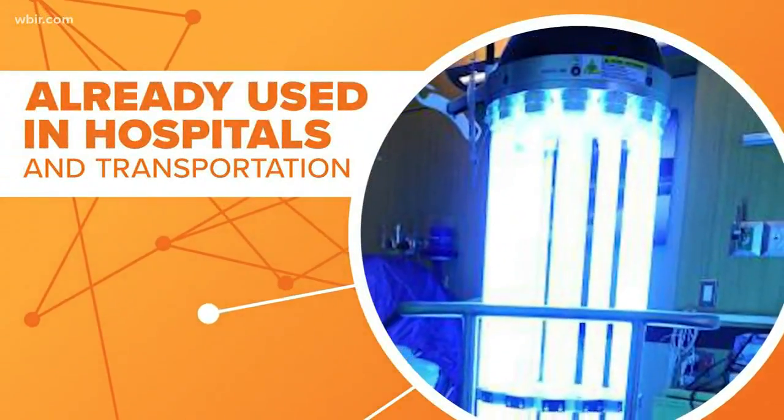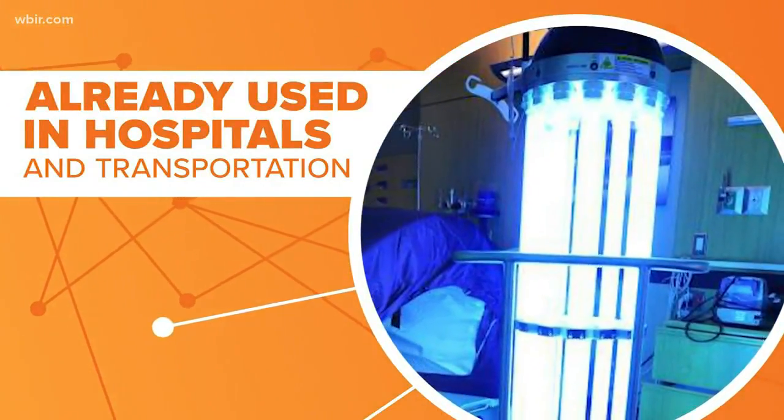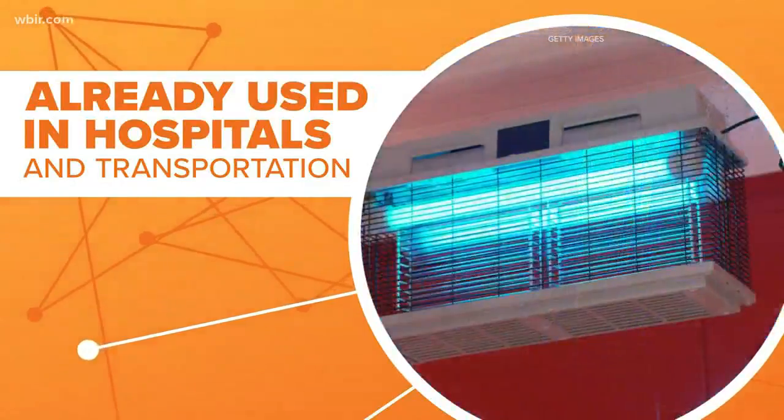Portable ultraviolet units are already in use to disinfect places like hospital rooms and subway cars, but those are only used when those spaces are unoccupied. Scientists want to mount these on ceilings, using fans to draw the air upward so anything floating around can get zapped.